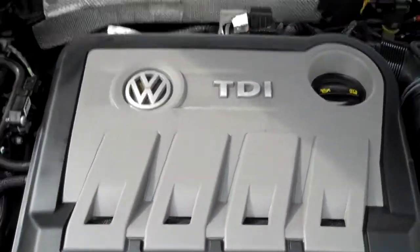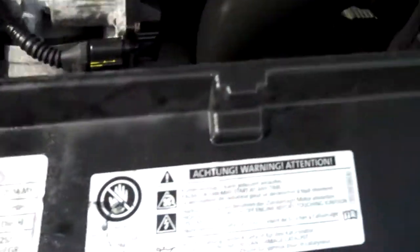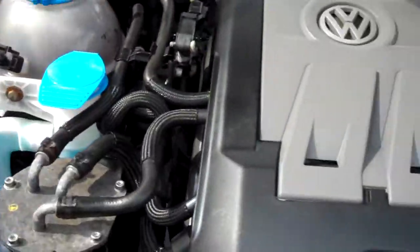Under the hood — the pièce de résistance — the TDI power plant. All the EPA emission stickers, including this one that shows it's had all the software updates, so from February of 2019 it looks like. All exceptionally clean.